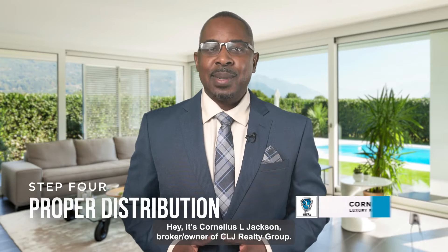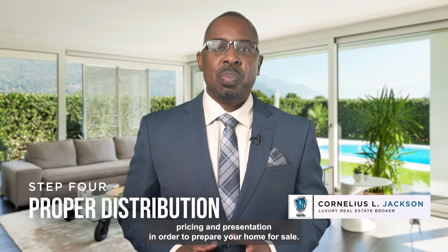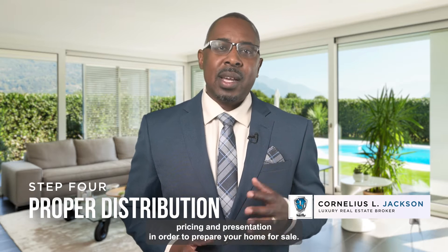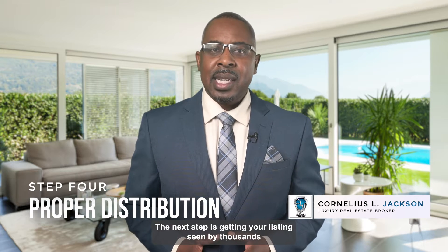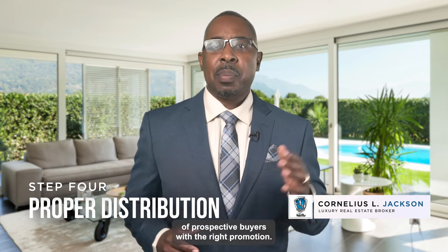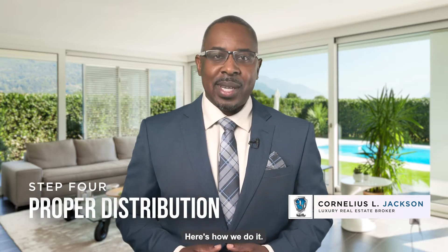Hey, it's Cornelius L. Jackson, broker owner of CLJ Realty Group. So far, we've discussed pricing and presentation in order to prepare your home for sale. The next step is getting your listing seen by thousands of prospective buyers with the right promotion. Here's how we do it.